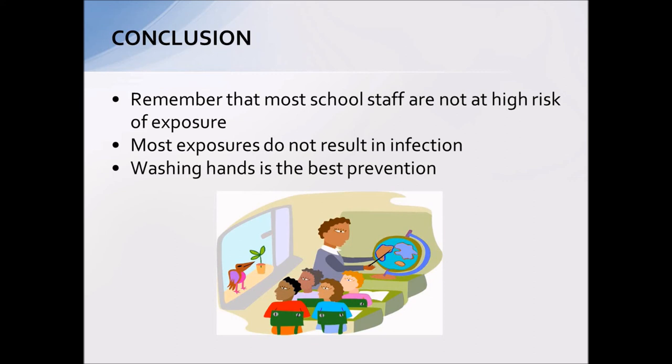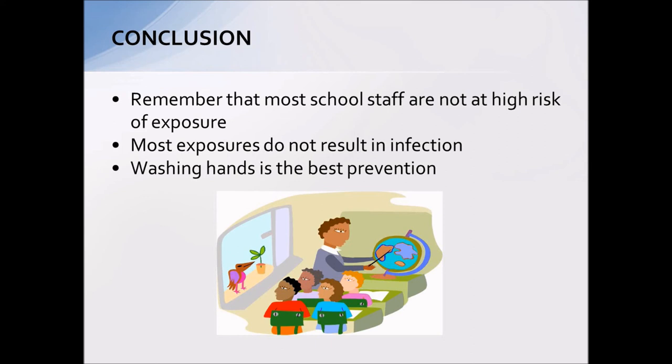In conclusion, remember that most school staff are not at high risk of exposure, and most of the time exposures do not result in infection. Always remember that hand washing is the best prevention. It's just one of those things we need to remind you of every year using best practices, but you are not at high risk in the school setting. The bloodborne pathogen standard fact sheet is something we are required to provide copies of to all staff members; the website is provided here in case you want to download or look at it, as required under the OSHA standard.